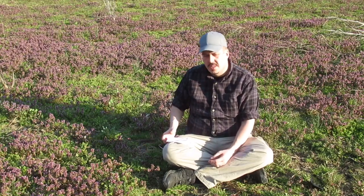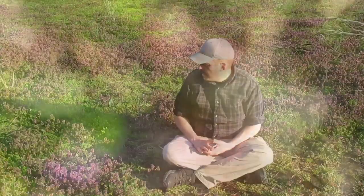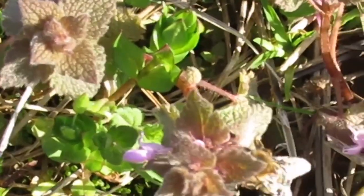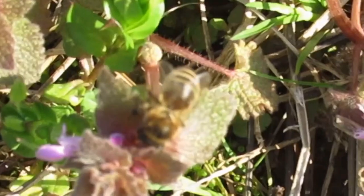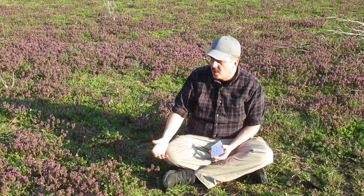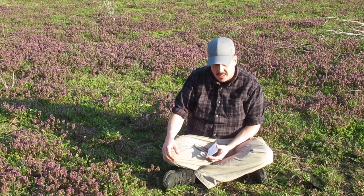Something else I found is that honeybees like it — there are honeybees out here right now. Hopefully this entices you to do your own research and go out and look for wild edibles in your own backyard or a field. Be safe when you do it — most things have a look-alike that is poisonous, but this one's look-alike is not, so you can learn two ways from that.